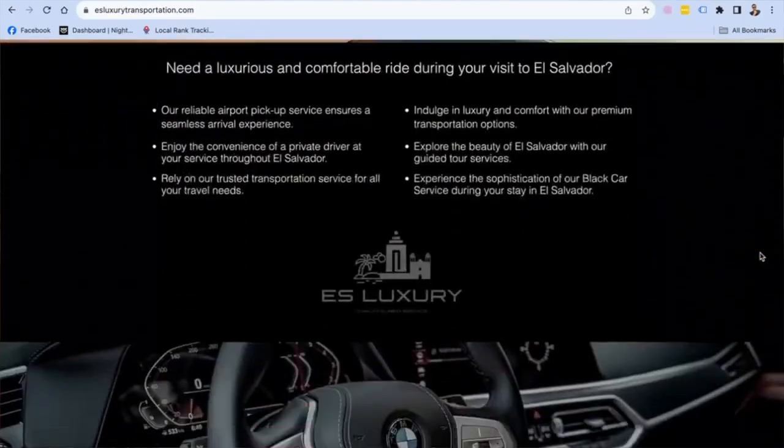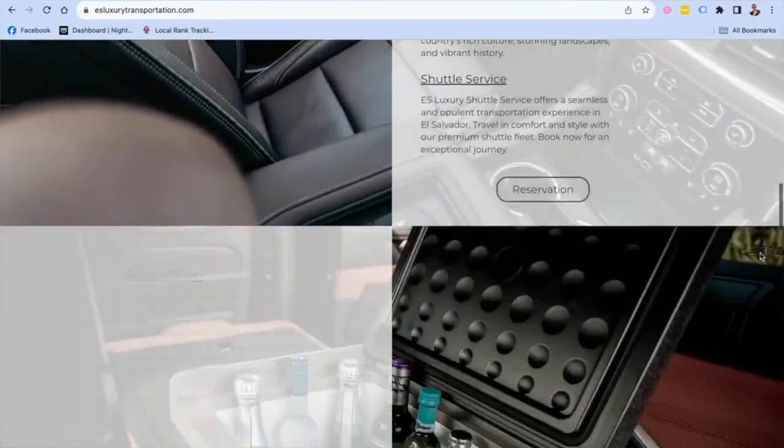The example I want to show you today is for a luxury transportation website. I was reached out by a gentleman in the New York area who owns a luxury transportation service in El Salvador. He provides something called a black car service. He has a Wix website and was looking to rank better, do the search engine optimization on it, and have it show up a lot better. So I wanted to use this website example to show you the five things you can do to your Wix website if you have one for your contractor or home services type business.